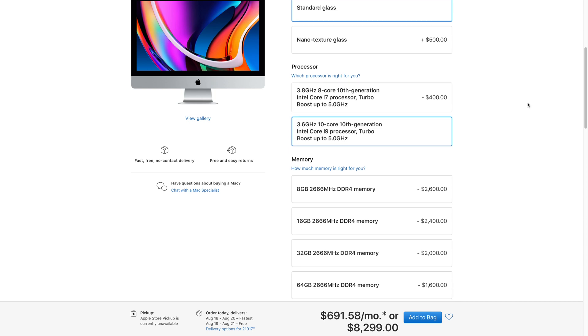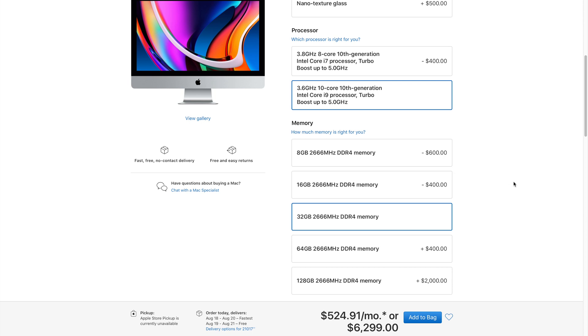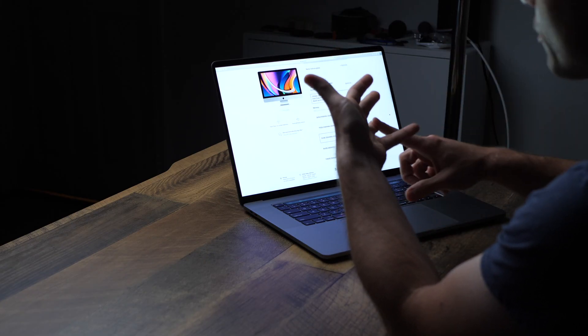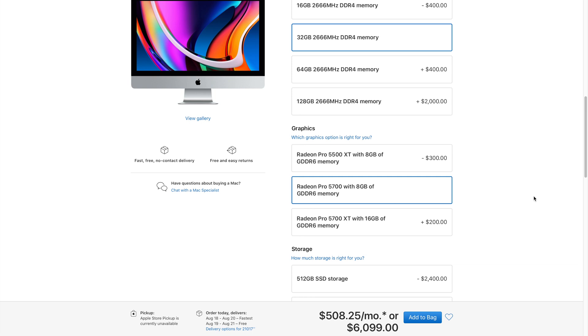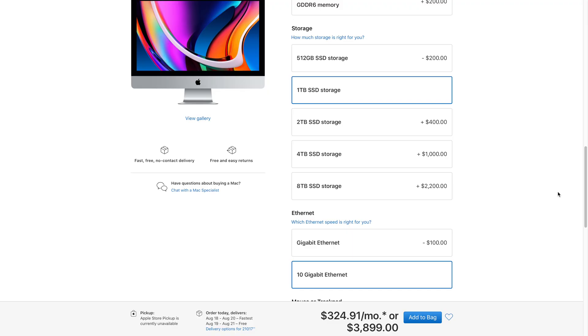If I'm buying this iMac as my only machine, I'd definitely take the i9 processor — always get the best processor you can afford. For RAM, if you can't upgrade it yourself, I'd go with 32 gigabytes — that's the sweet spot for productivity. I have 32 gigabytes and it runs Photoshop, Final Cut Pro, all my Safari tabs, everything at the same time with plenty of memory. For graphics I'd go Radeon Pro 5700, one terabyte solid state drive, and 10 gigabit ethernet. That comes to a grand total of $3,900.